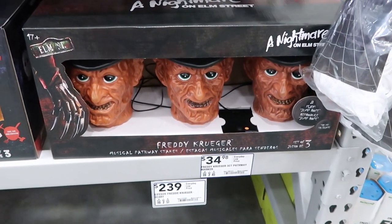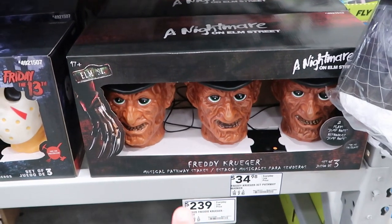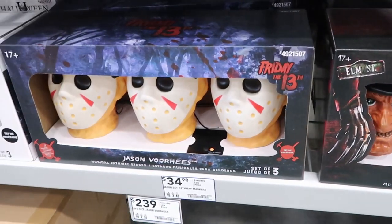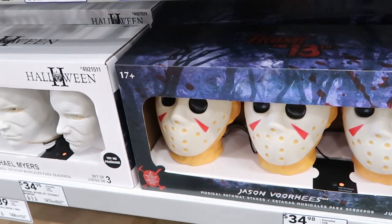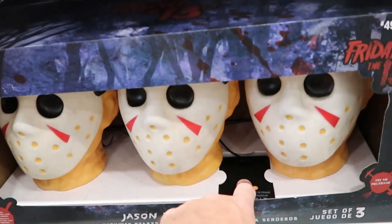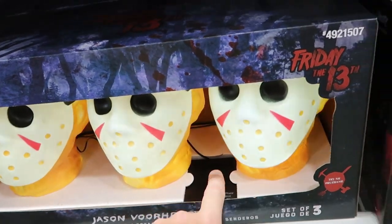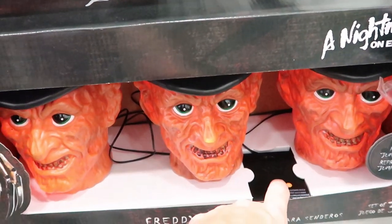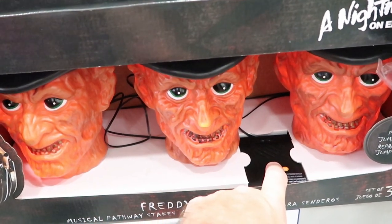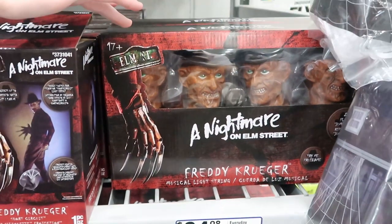They also have some really incredible lighting — this is Nightmare on Elm Street, Freddy Krueger. You get the three-pack of lighting for $34.99. Over here you have Jason Voorhees, and from Halloween you have Michael Myers. These are pretty cool lighting — you can push the button, and they also play the songs. They have mini ones too, little mini lights for $24.98. I have to say I think Lowe's actually has a one-up on Spirit Halloween for animatronics here — these ones are amazing.